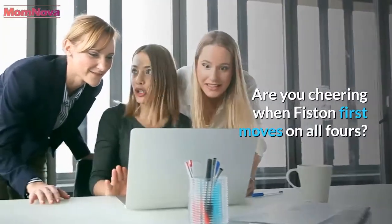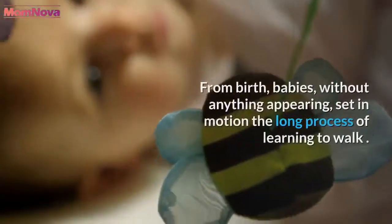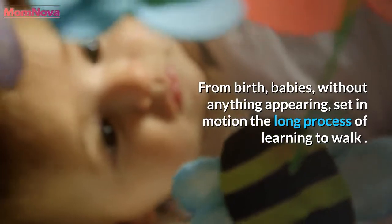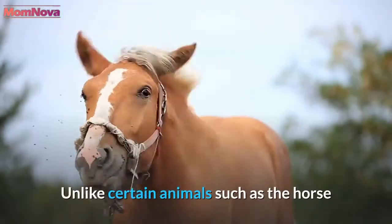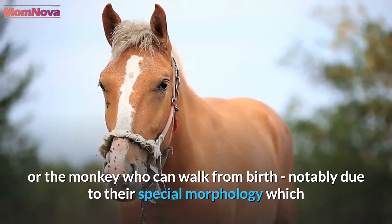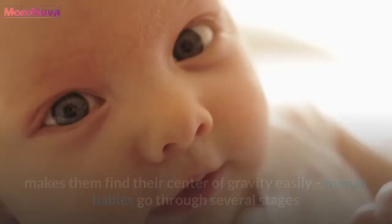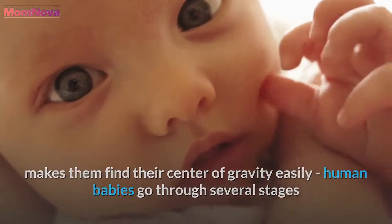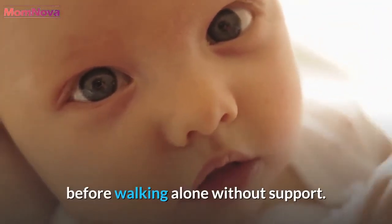Are you cheering when your child first moves on all fours? From birth, babies, without anything appearing, set in motion the long process of learning to walk. Unlike certain animals such as the horse or the monkey who can walk from birth, notably due to their special morphology which makes them find their center of gravity easily, human babies go through several stages before walking alone without support.